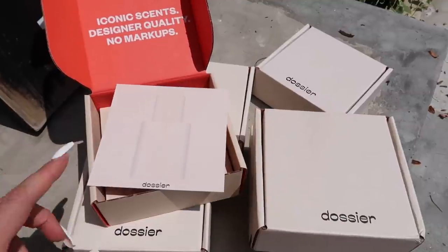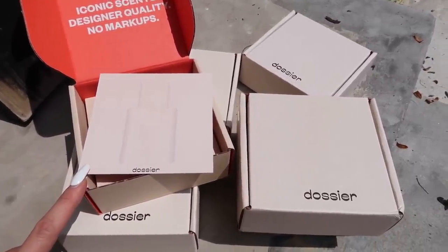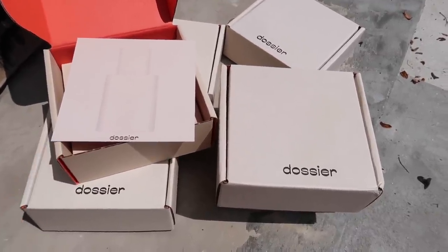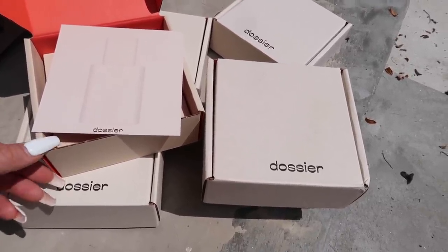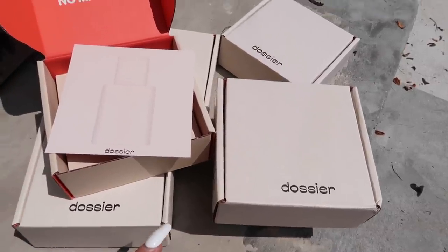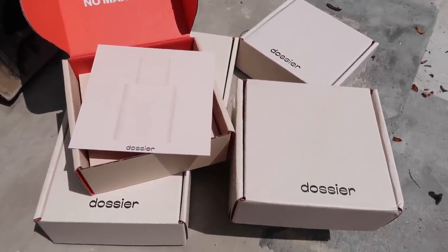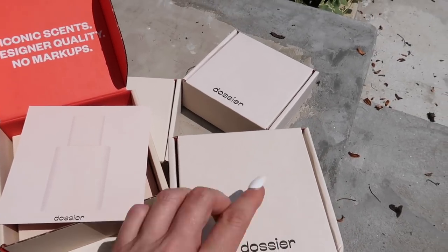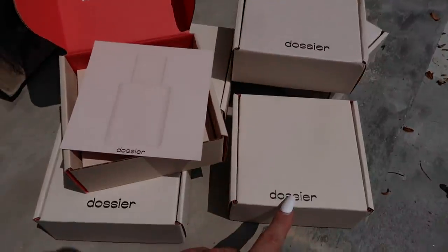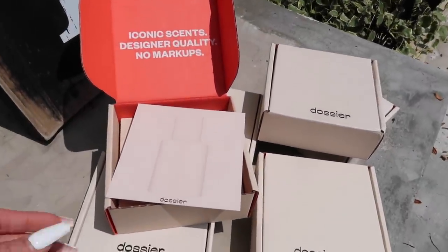They have free returns and exchanges forever, so if you don't like the scent you can always get a new one or a refund with no hassle. They also have great bulk deals — up to 25% discount and free shipping for three bottles and up. They're always adding new scents, so make sure to check back to their website.